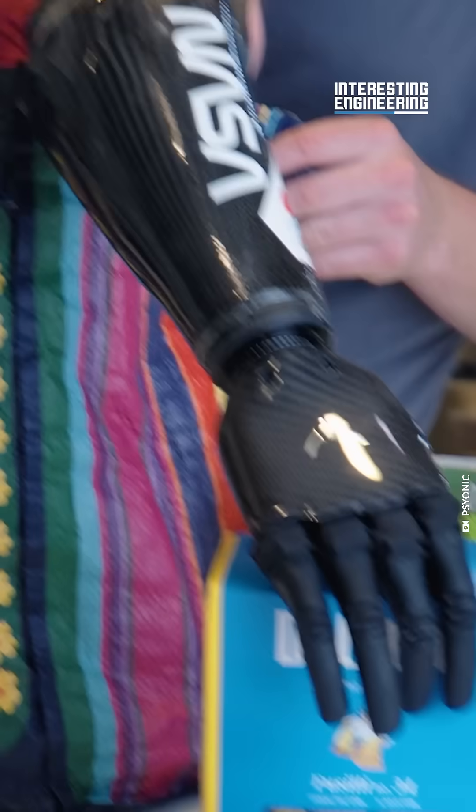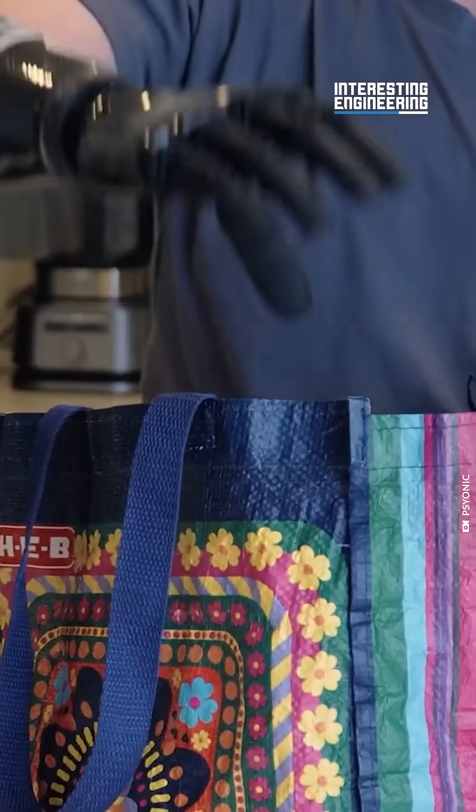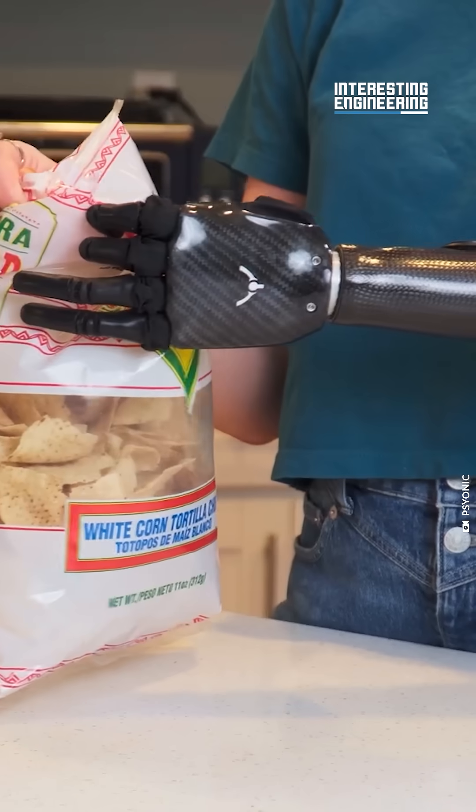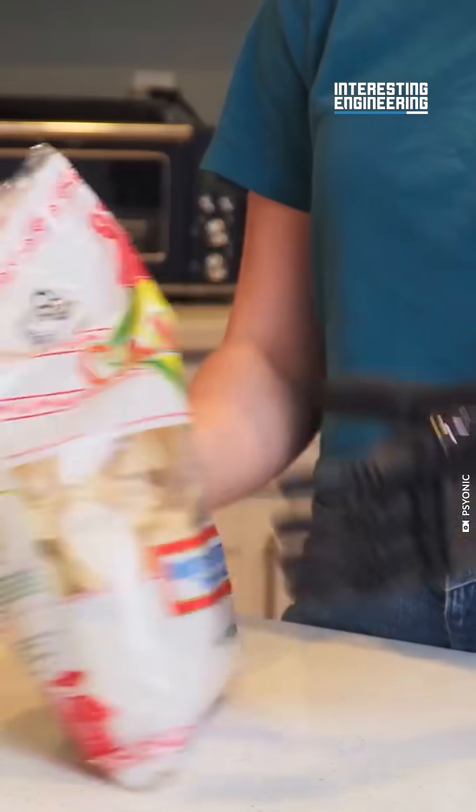Users won't be able to just grip delicate objects — they can react to and grab things quickly. Added to its strength and durability, it can empower amputees and give them more versatility in their day-to-day life.